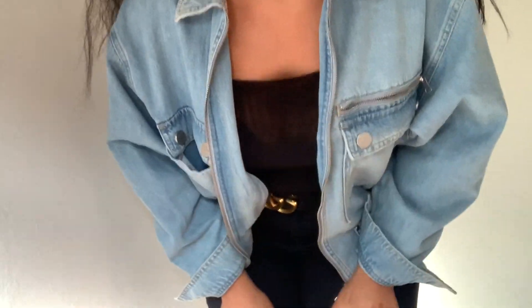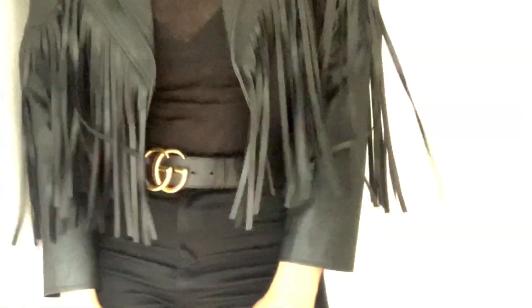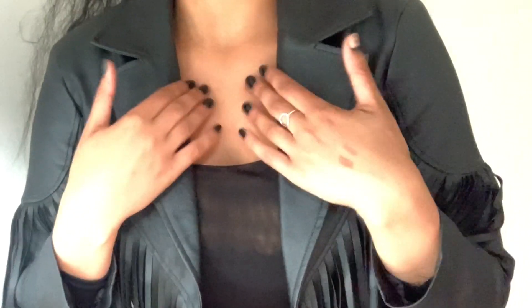I also got another little jacket from River Island — again, perfect for summer evenings. It's just like a faux leather tassel, three-quarter length jacket. Super cute with a nice little detailing.